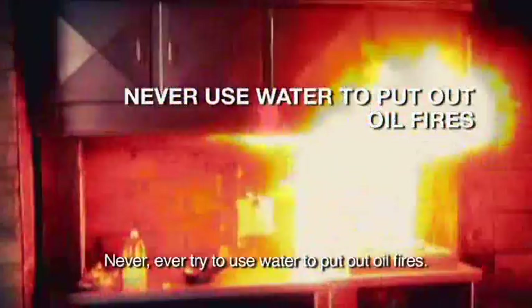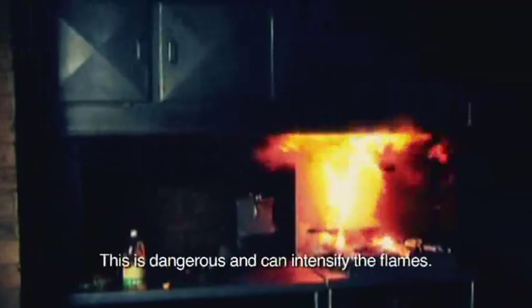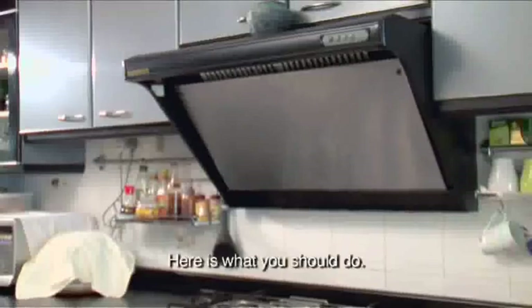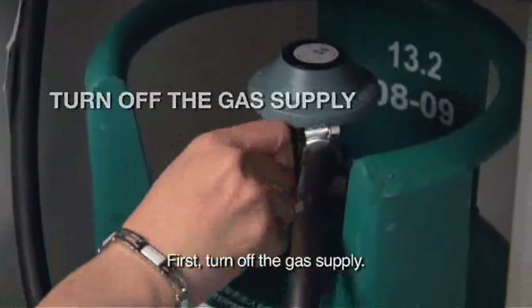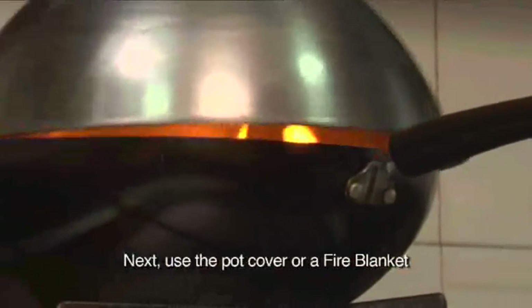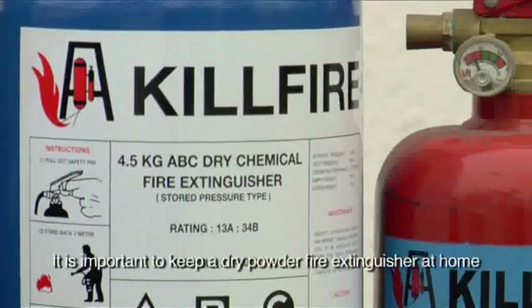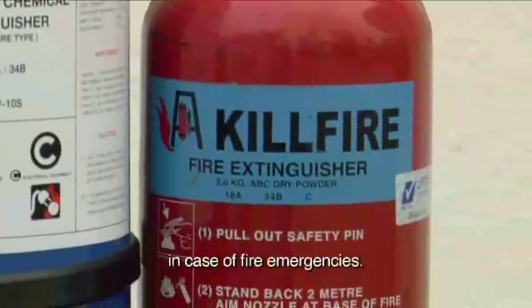Never ever try to use water to put out oil fires. This is dangerous and can intensify the flames. Here is what you should do. First, turn off the gas supply. Next, use the pot cover or a fire blanket to cover the pot and cut off the air supply. It is important to keep a dry powder fire extinguisher at home in case of fire emergencies.